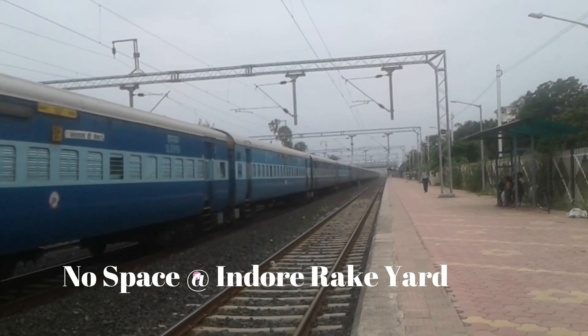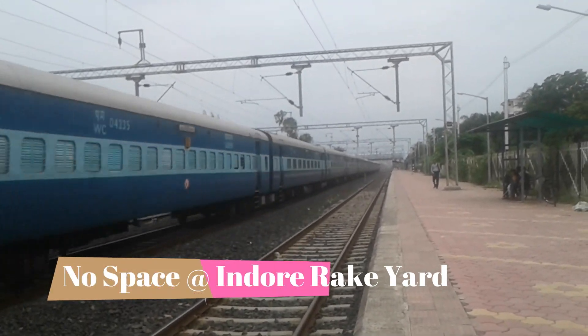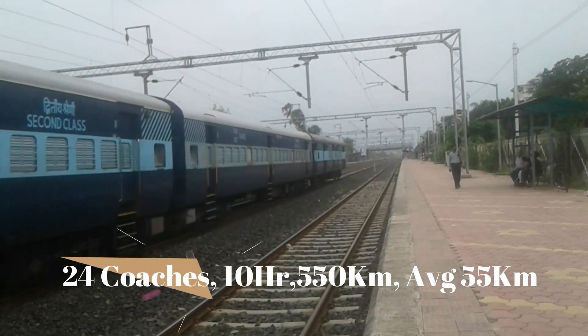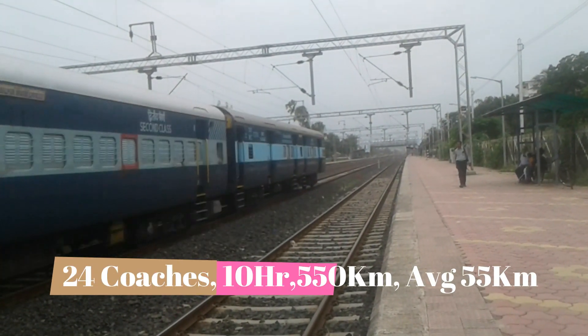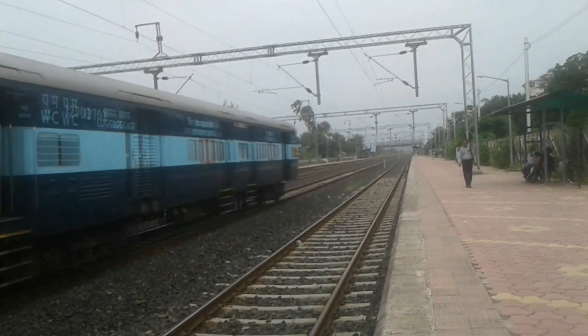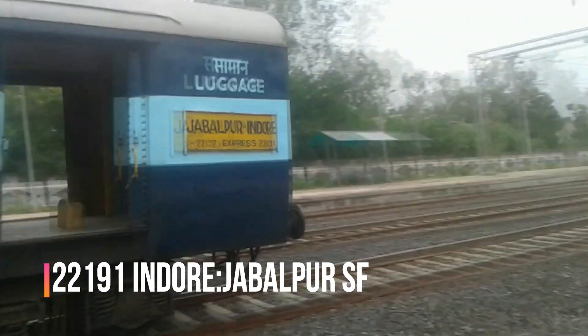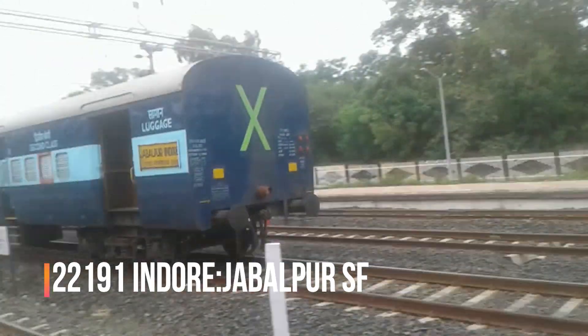The reason these rakes are coming to Indore in the evening is because the Indore wreck yard is full and there is no place to store and keep these rakes there. So they are taken to Rau and then brought back every day in the evening.